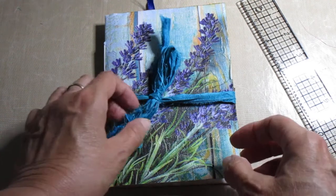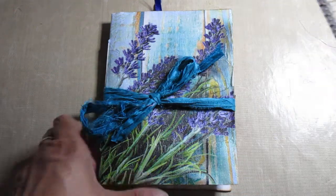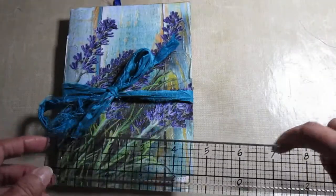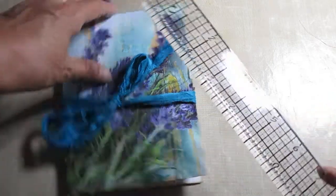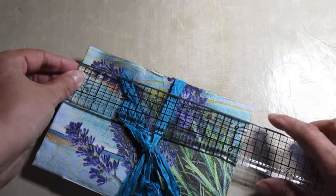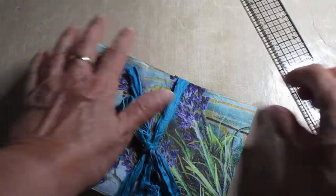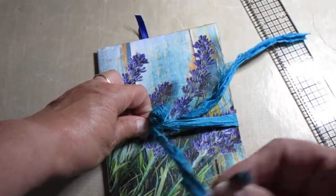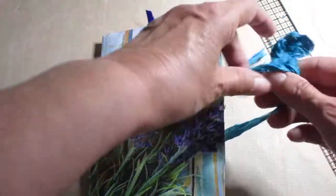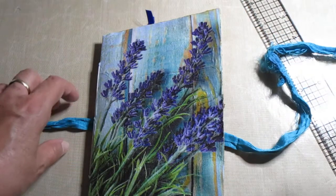Hello, Moira McDonald here. I've got a little junk journal for you which is made from an envelope in terms of size. It's roughly four and a half by just under six and a half, this one. It has a decoupage napkin of some pretty lavender, and the closure on this is a piece of very vibrant teal coloured sari silk.